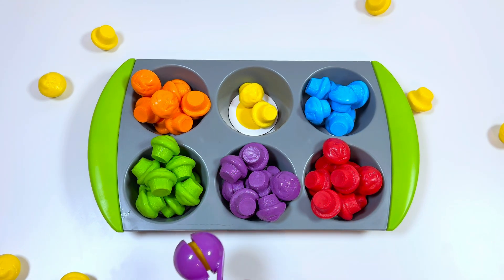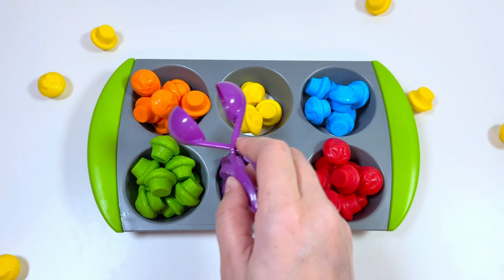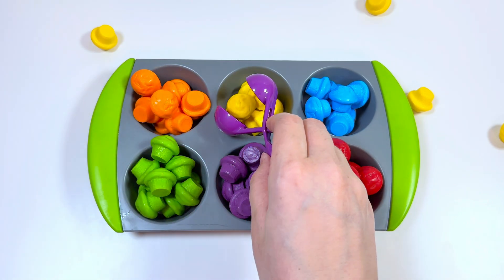And the last color is yellow — here only yellow color is left, so let's sort them.